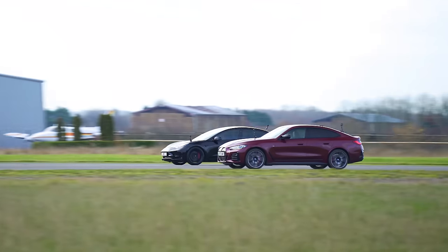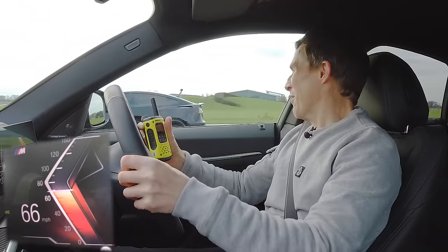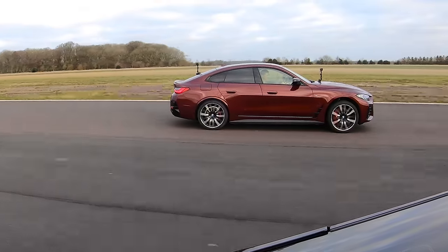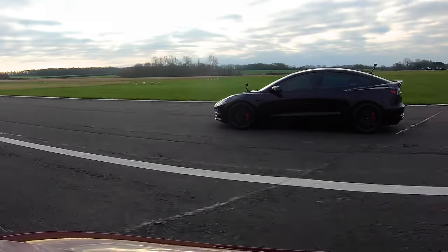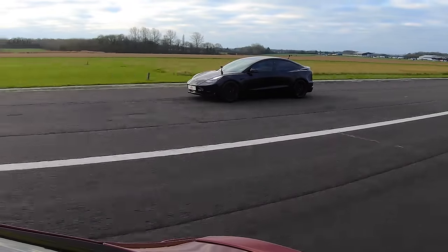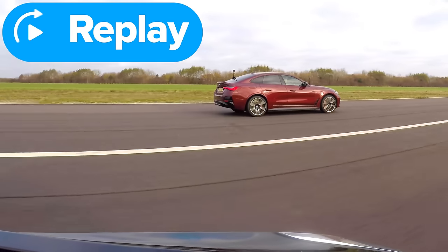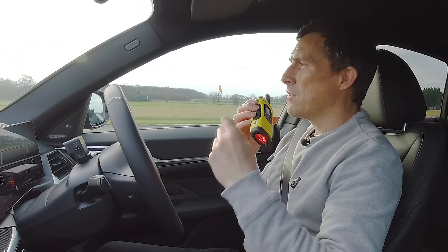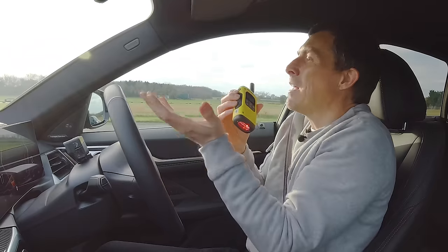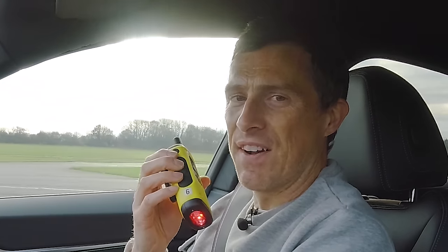Now we're going to do the same thing again but from 50 miles an hour. Three, two, one, go. Not such a difference this time — doesn't get the absolute drop on me. And here we go, 110 miles an hour and I'm past him, leaving him for dead. Similar thing again: that Tesla takes off quicker, but then this BMW catches it and starts gapping it. It's got the lead up until about 105 and then you just sail past. Out on the road the Tesla is going to be quicker, unless you're in Germany — they've set it up so it can cope with the autobahn.